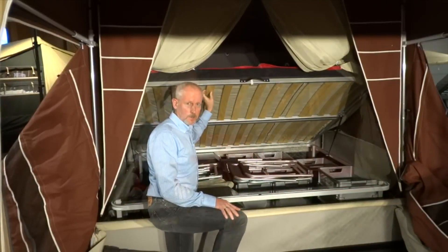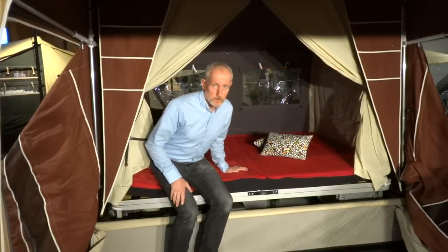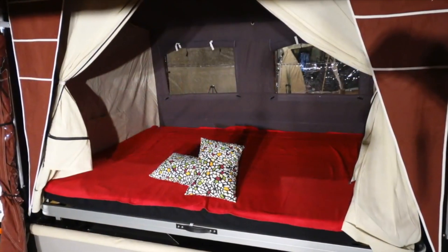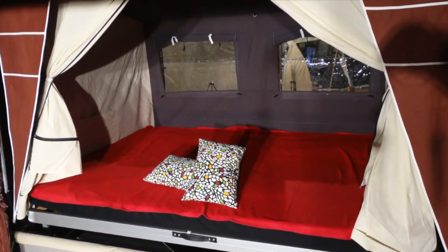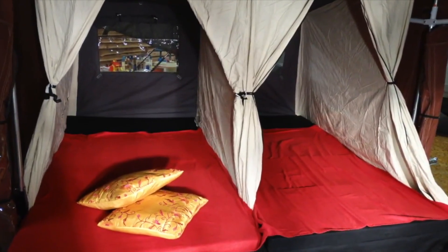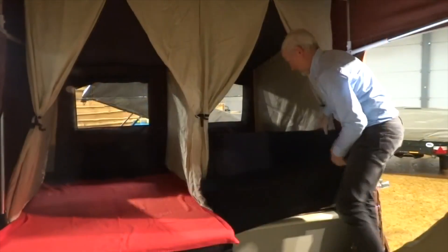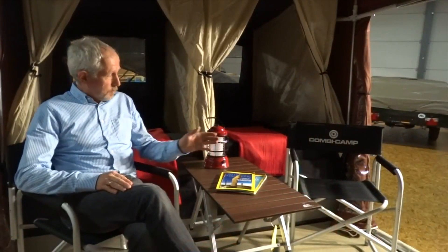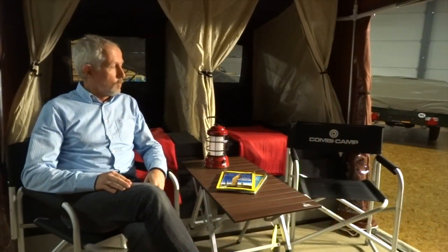But you can also choose the Litschummel beds. With Litschummel beds you have two separate beds. Both beds can be changed into sofas, and with the beds up there is enough space to sit comfortably on the floor.